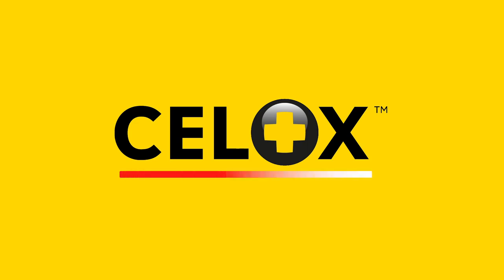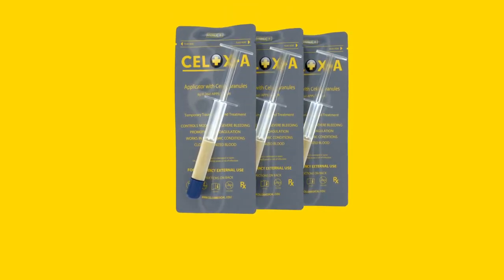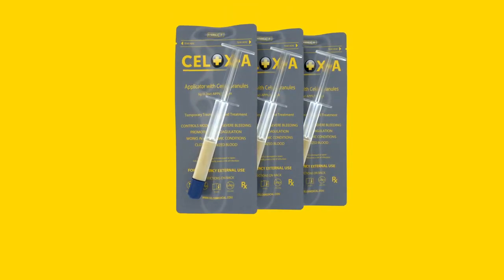Cellox is proven to stop severe bleeding fast and is trusted by militaries, emergency services and health professionals the world over. Cellox A gets to the source of bleeding fast and treats hard-to-reach wounds.